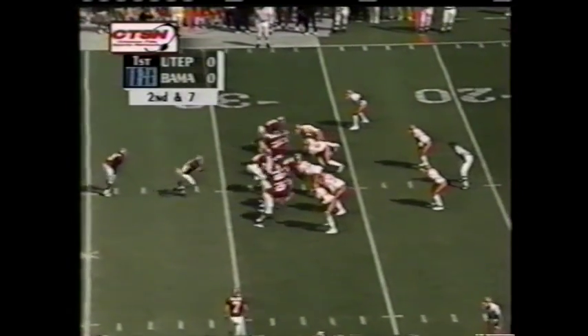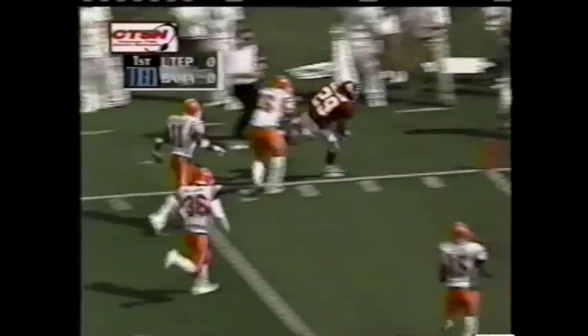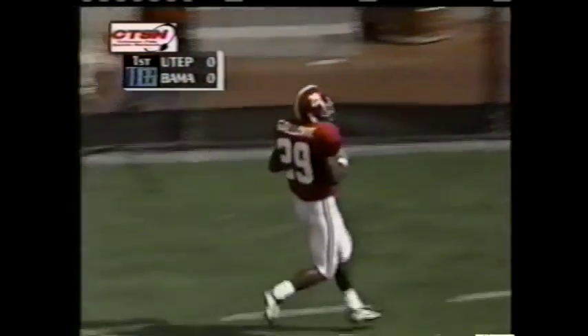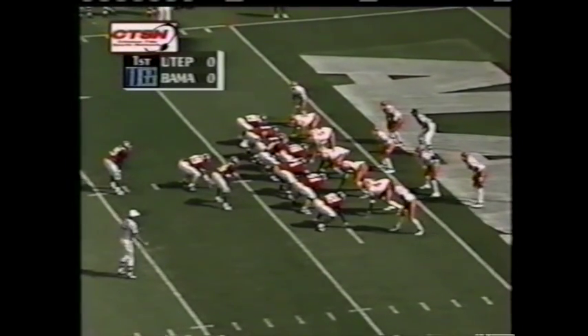Second down and officially seven yards for the Tide as Galloway gets the call again. Breaks free down the sideline. Galloway will step out of bounds at the three — a 25-yard gain. It's first and goal from the three.